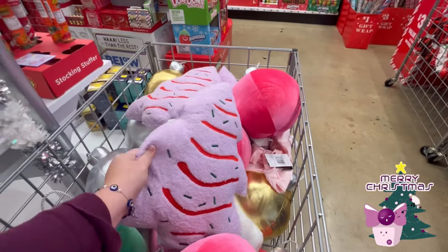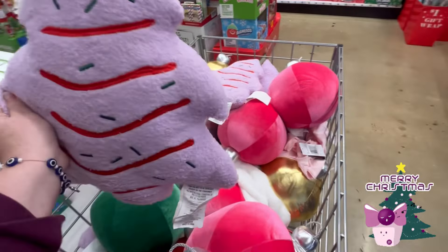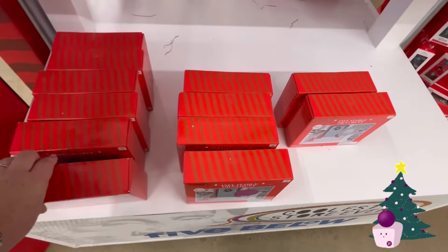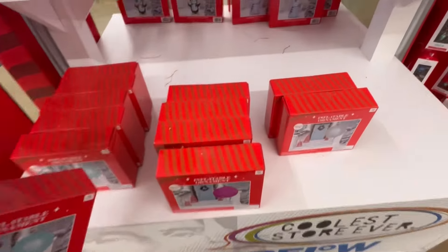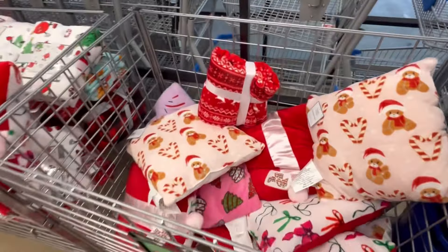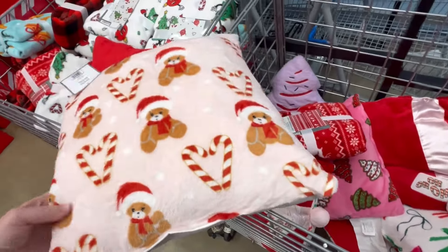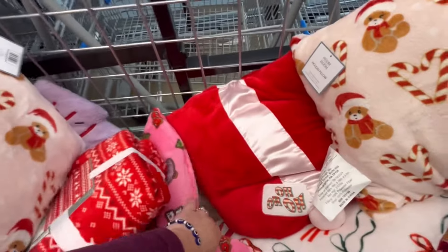These little pillows are five dollars with little ornaments — super duper cute. The little ornaments are five dollars as well. If you guys have bought these before at Five Below, let me know in the comments because I feel like this is the best deal we've seen.